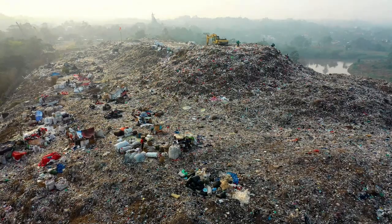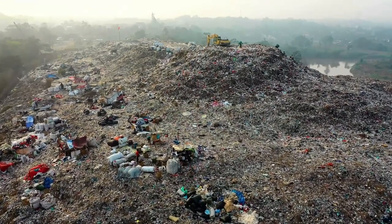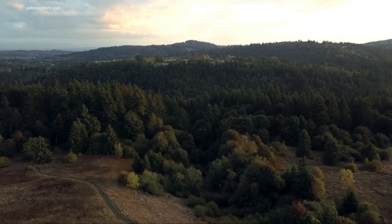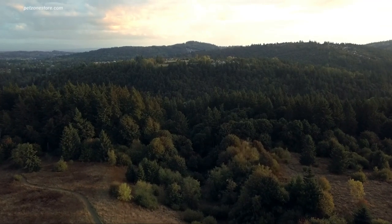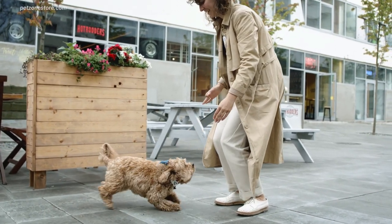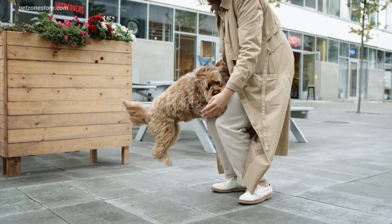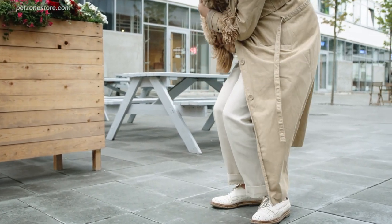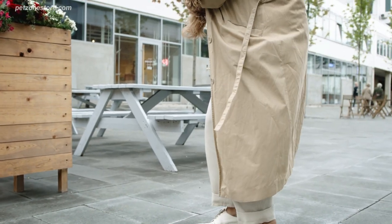As the world becomes increasingly aware of the importance of sustainability, we are all striving to reduce our environmental footprint in every possible way. For pet owners, this means finding ways to care for our beloved companions in a manner that's also kind to our planet. In this video, we will discuss some tips on sustainable pet care to help you transition to eco-friendly pet ownership.